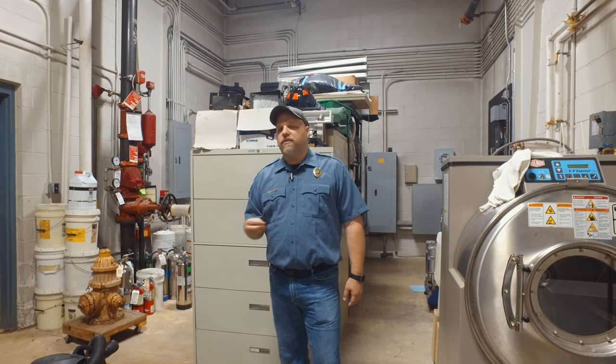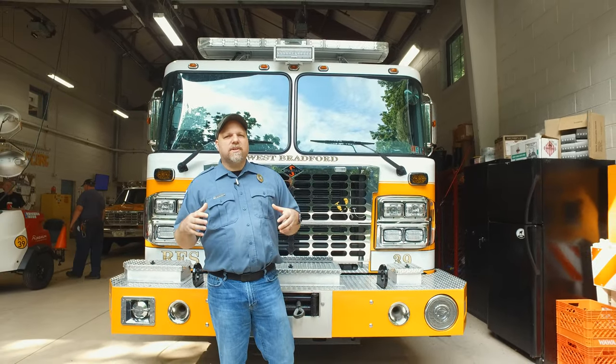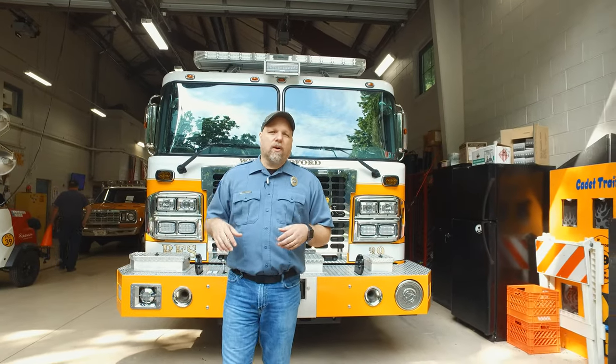This concludes the substation here that was built in 1994. We're going to go over to the main station, which was built in 1964, and give you a great tour of that as well.